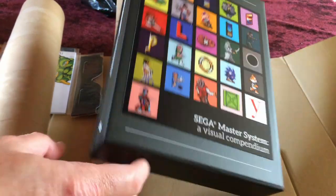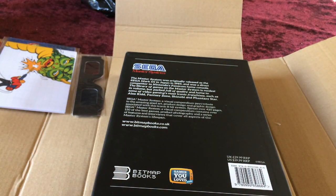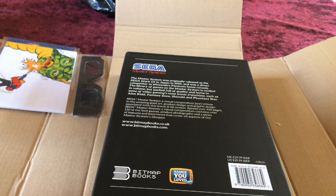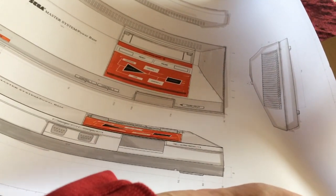Number six in the series of visual compendiums — the Master System was originally released as the Sega Mark 3 in Japan in 1985 and was a direct competitor to Nintendo's Famicom home console. The library of games on the Master System is modest in volume but packed full of quality, home to some of video gaming's most iconic franchises such as Alex Kidd, Fantasy Zone, Shinobi, and Phantasy Star. Spread over 420 pages, it contains over 150 of the best games, product photography, and a series of features and interviews covering all aspects of the Master System's lifespan.